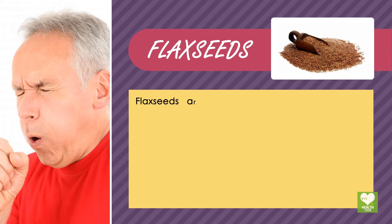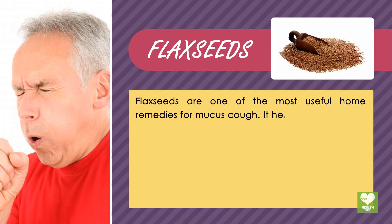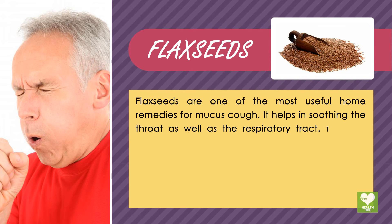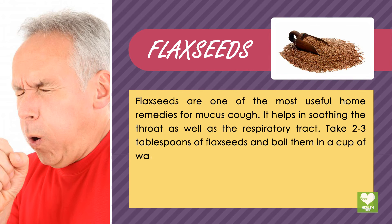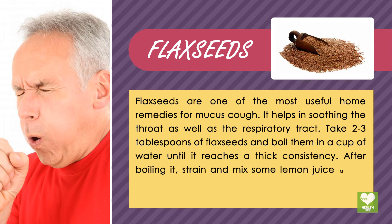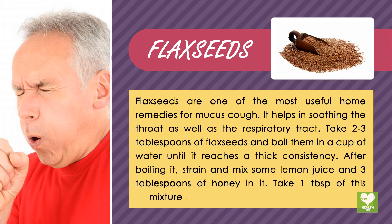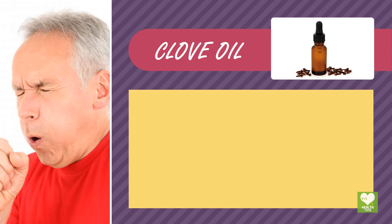Flax seeds are one of the most useful home remedies for mucus cough. They help in soothing the throat as well as the respiratory tract. Take 2-3 tablespoons of flax seeds and boil them in a cup of water until it reaches a thick consistency. After boiling, strain and mix some lemon juice and 3 tablespoons of honey in it. Take 1 tablespoon of this mixture regularly to get rid of bad coughing.